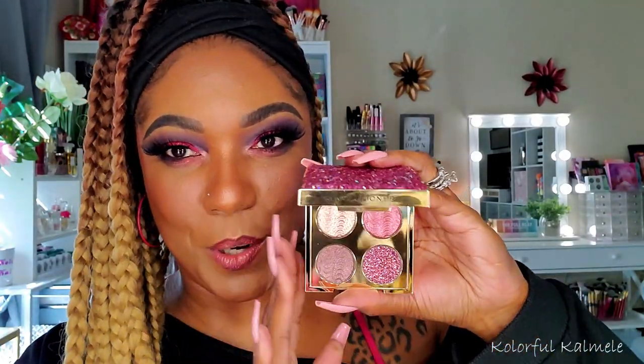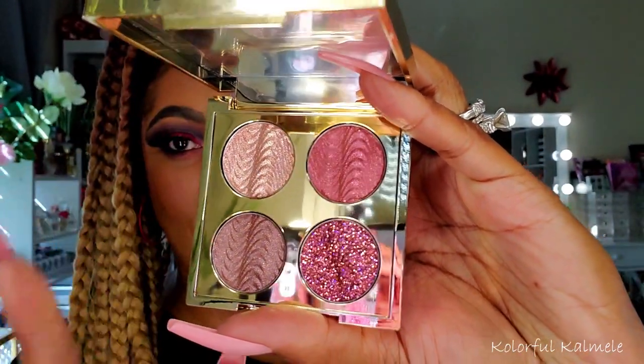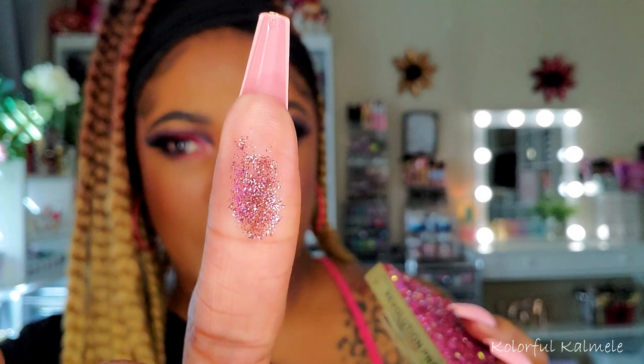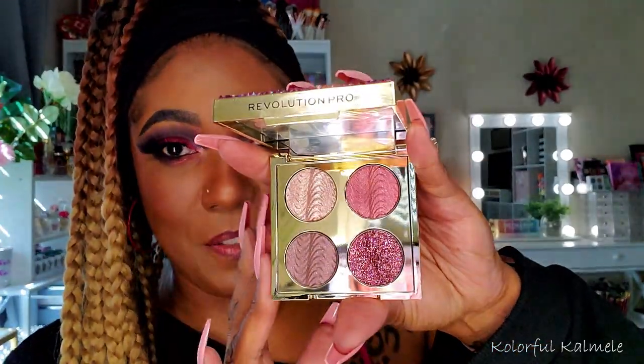This one is an absolutely gorgeous palette I got from Revolution — one of their quads, the Revolution Pro Pink Topaz. Look at that packaging — it just says romance to me. And when you open it up, look how beautiful it is! It's a softer pink with shimmers, and what looks like a really gorgeous multi-color fine glitter. This definitely says romance to me.